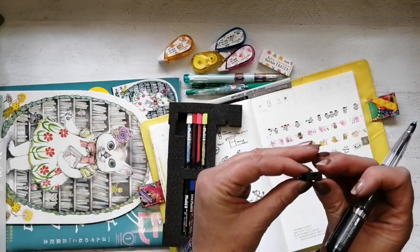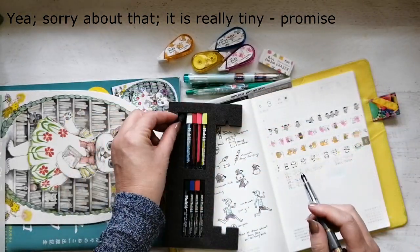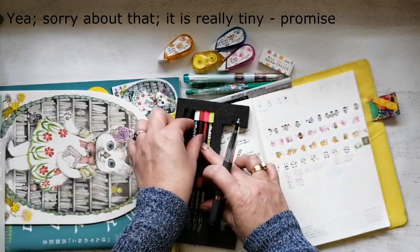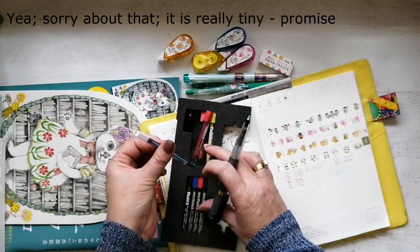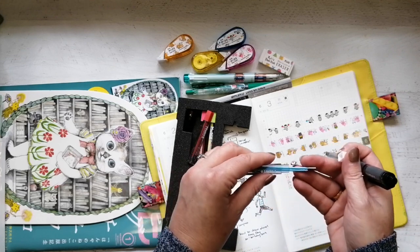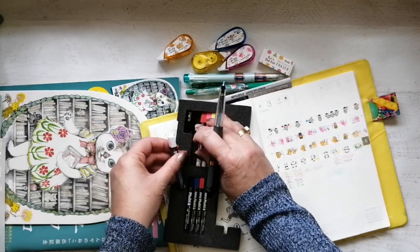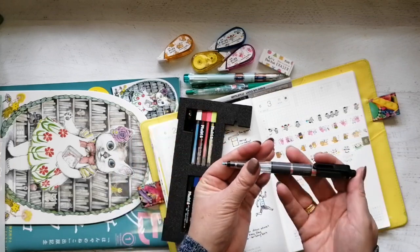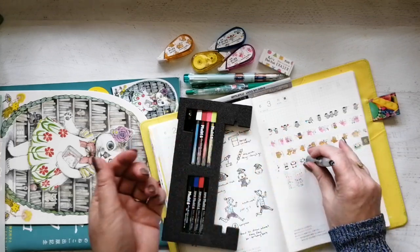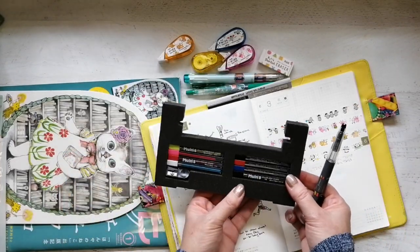It obviously sharpens — it's the smallest sharpener I've ever come across, look at that teeny tiny hole. It comes with two each of the refills because they're quite thick. That's that pen. As I said, not quite sure how much use I'm going to get out of it but it's super fun.